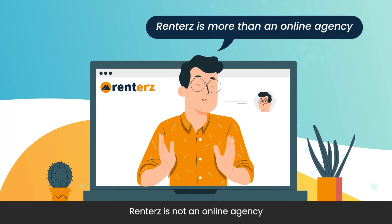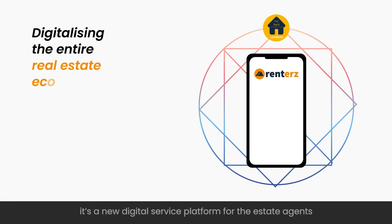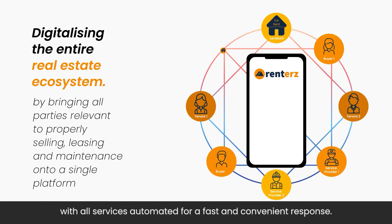Renters is not an online agency. It's a new digital service platform for estate agents, with all services automated for a fast and convenient response.